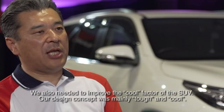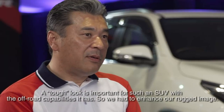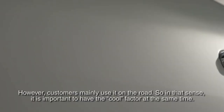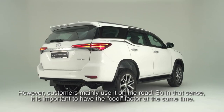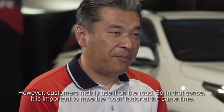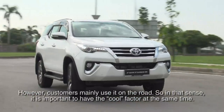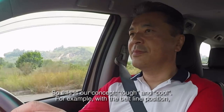Our style design concept is tough and cool. Tough is the most important thing for this type of SUV — this is how we demonstrate the 4x4 go-anywhere capability we have. So how to enhance the rugged image. However, almost all customers are willing to drive on-road, particularly women. So how to improve the coolness at the same time — this is our concept of tough and cool.